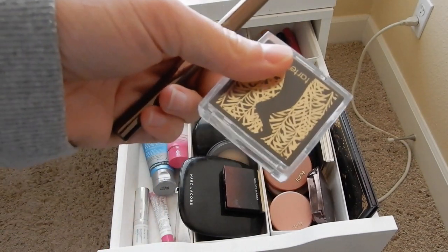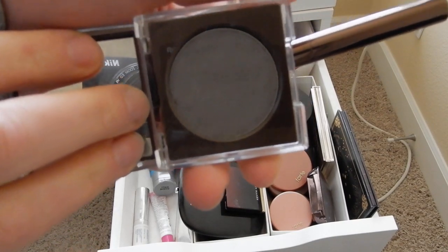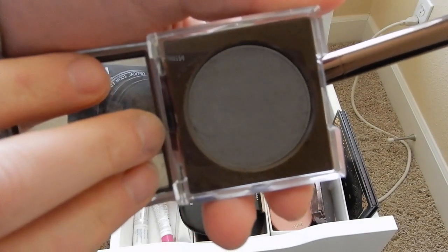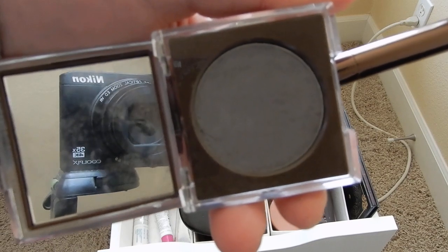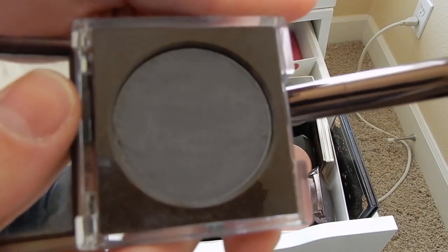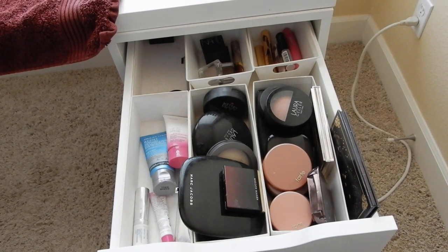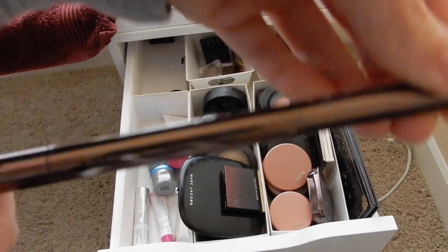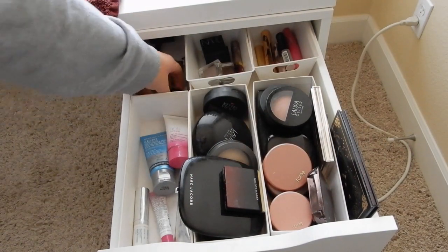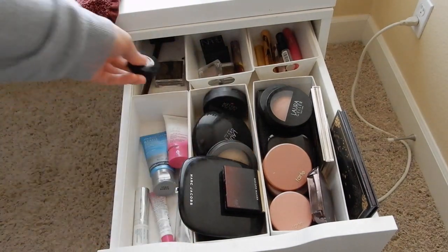My go-to brow powders — this is from Tarte, the Tarte Amazonian Clay Brow Powder in the shade Gray. My brows are micro-shaded and I'm going to get them touched up this coming Monday. Because I put SPF over my brows I need to just run a little bit of powder over top of them, and this is the powder I use. Sometimes if I want really bold brows I'll also use the Hourglass Arch Brow Sculpting Pencil in the shade Ash — that's really good too. I also use this Anastasia Granite brow duo as an eyeliner instead of a brow powder, because it didn't work for me as a brow powder but works great for that purpose.